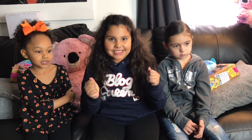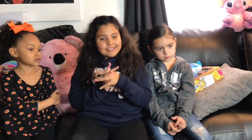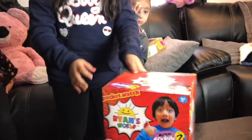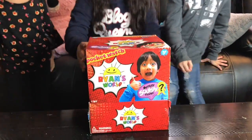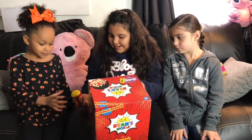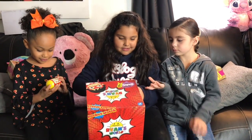Okay guys, everyone is going crazy about Ryan's toys, so let's see what it is about. Here's Ryan's World — and here's the hair jewelry.